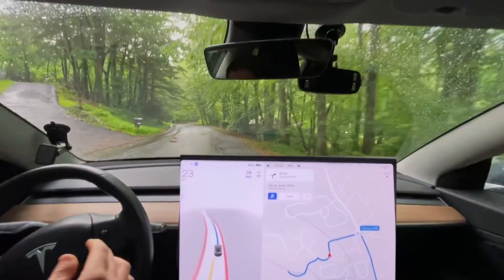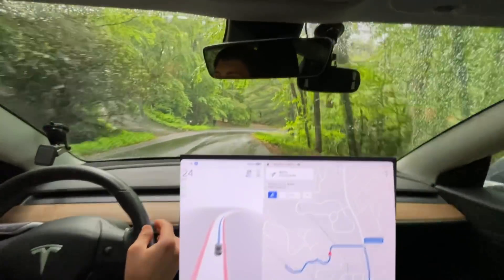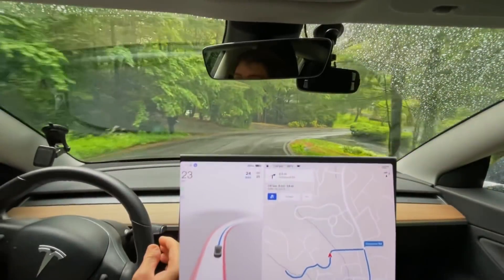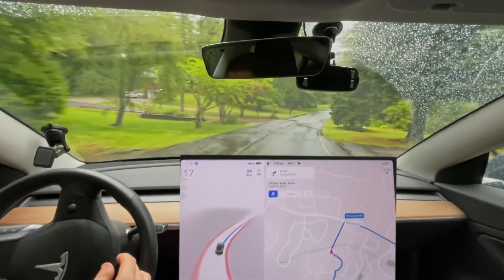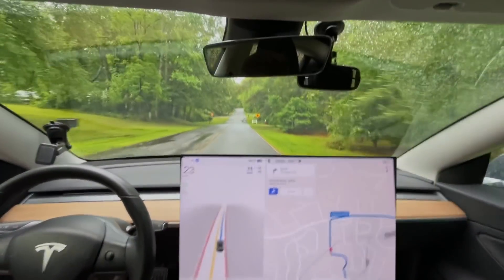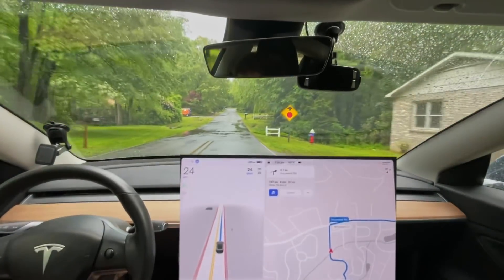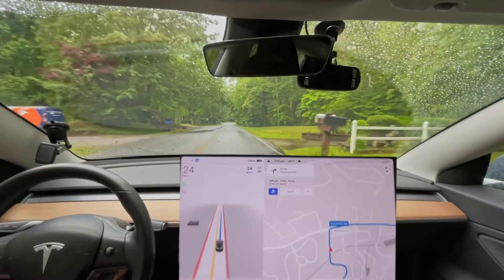Okay, I wasn't used to it being so fast. It's being a little bit aggressive going down the hill. It seems oddly underconfident for being so aggressive.